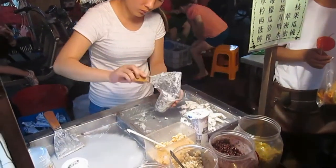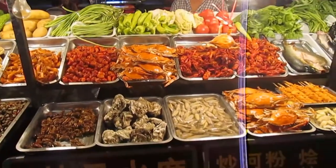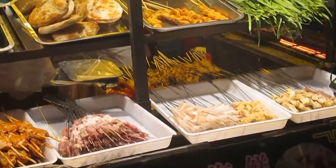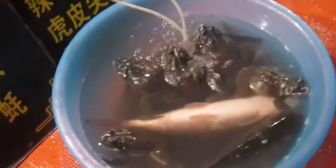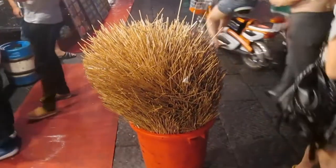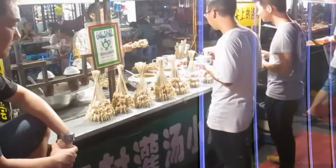This stall, as well as various bugs and things, has oysters, crabs, and fish. And this stall, as well as various skewers and things, has frogs or toads — big ones — and a fish, so that could be interesting. That is one serious stack of used skewers; this guy must be doing pretty good business.